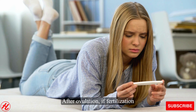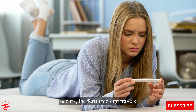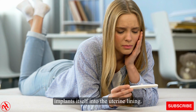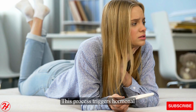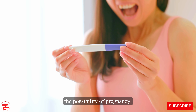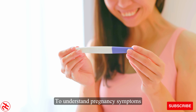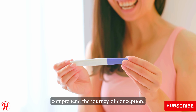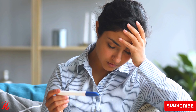After ovulation, if fertilization occurs, the fertilized egg travels down the fallopian tube and eventually implants itself into the uterine lining. This process triggers hormonal changes in the woman's body, leading to various symptoms that indicate the possibility of pregnancy. To understand pregnancy symptoms after ovulation, we must first comprehend the journey of conception.